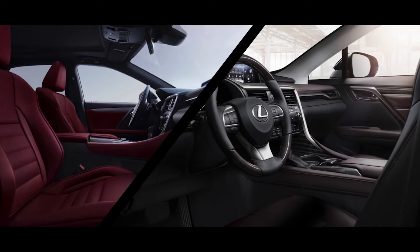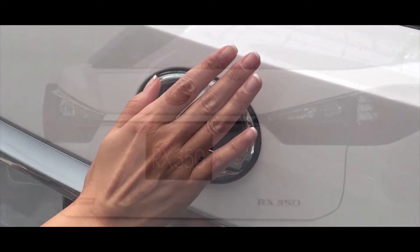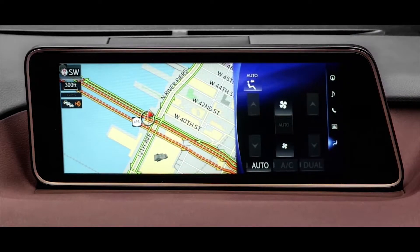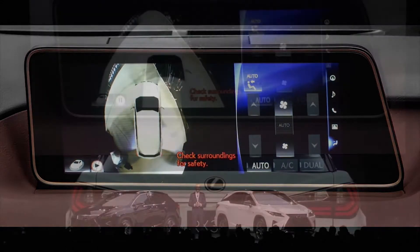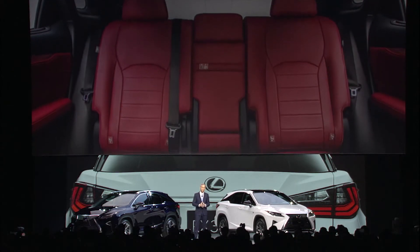The RX is packed with the latest features: a touch-free power rear door activated by a short pause of the hand over the Lexus logo, a panoramic roof that brings the outside in for all occupants, and a view monitor that creates a 360-degree visual image of the car's surroundings, viewable on a brilliant 12.3-inch screen. This larger fourth-generation RX is now more spacious and rides on a wheelbase that is nearly two inches longer than its predecessor.